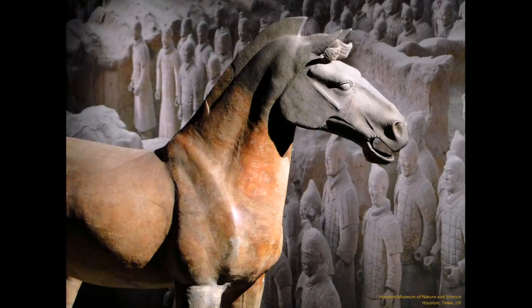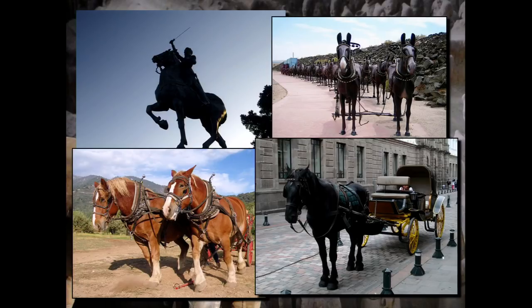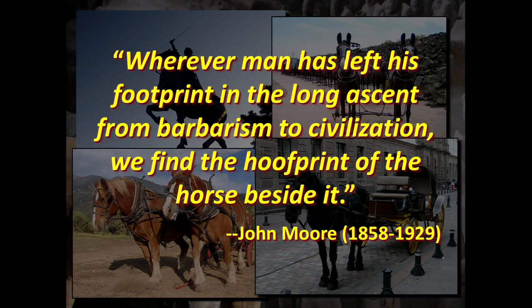Wherever horses were domesticated, once that commensal relationship developed, things took off. Since then, human civilization is built on the backs of horses — in warfare, commerce, agriculture, transportation. It's even been said that wherever you find the footprint of man in the long ascent from barbarism to civilization, we find the hoofprint of the horse beside it. You can't say that for any other organism — not dogs, not cattle. Horses are really why we have the civilization we have today.